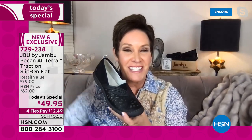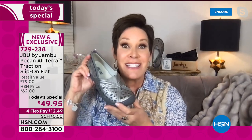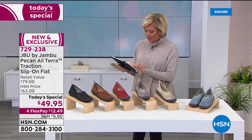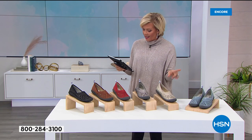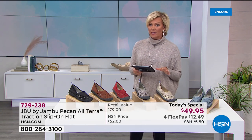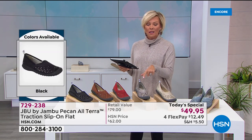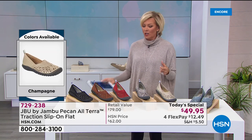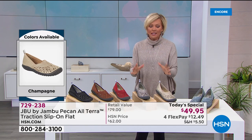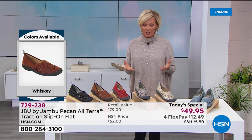With six fun fashion colors at this great today's special value, why not get more than one? Last hour one gal on Facebook got three, another said she was getting her seventh, and somebody else said they have 20. The truth is, once you feel the support this brand gives you, you will be loyal. When you find a great shoe that just fits your body perfectly, you stay true to that brand — it is amazing.